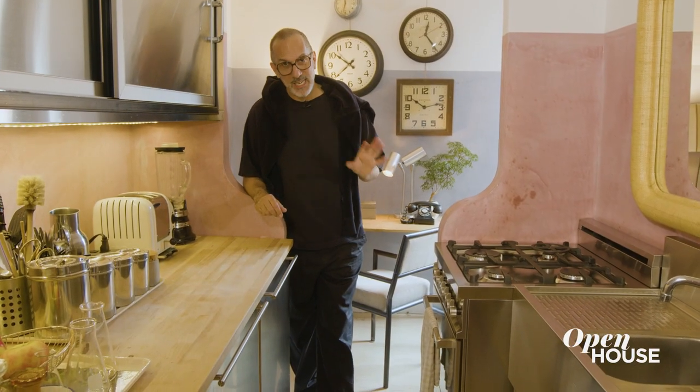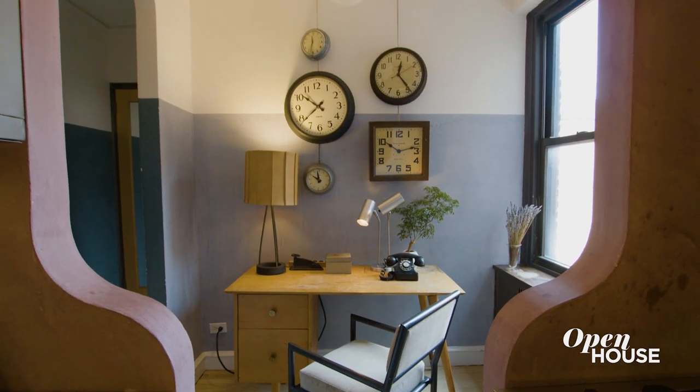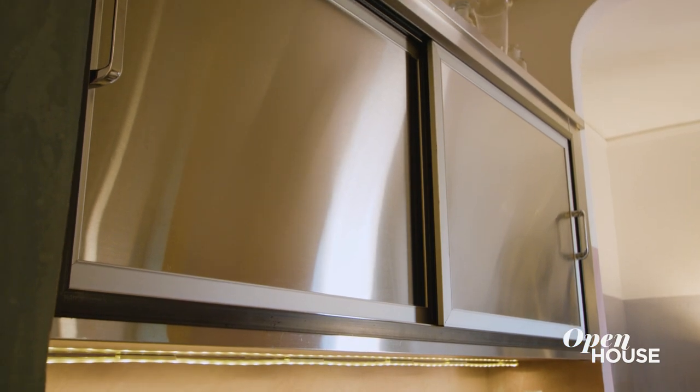One of the problems with this kitchen is that it was teeny and dark. So the first thing we did was open up this opening to get light in and also to connect to this little home office. We wanted it to feel like a ship's galley so we went all stainless steel. The kitchen sink is actually a bar back sink and we added the wood top just to bring a little warmth, and one of my favorite details is the sliding upper cabinets.